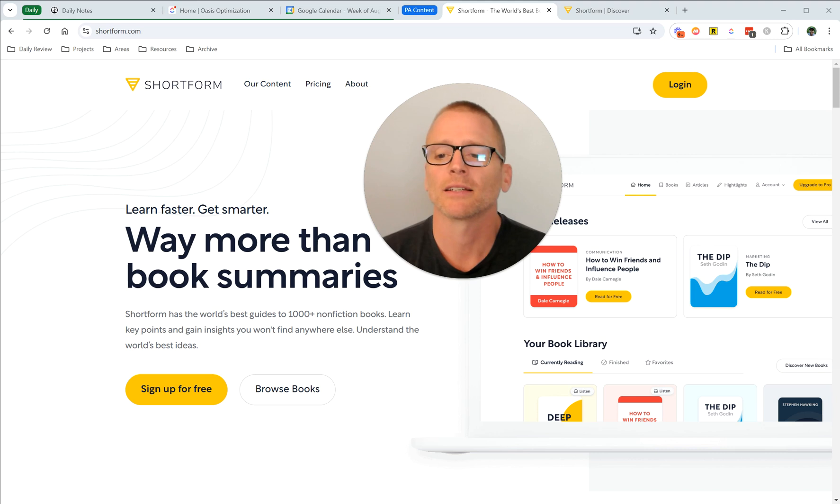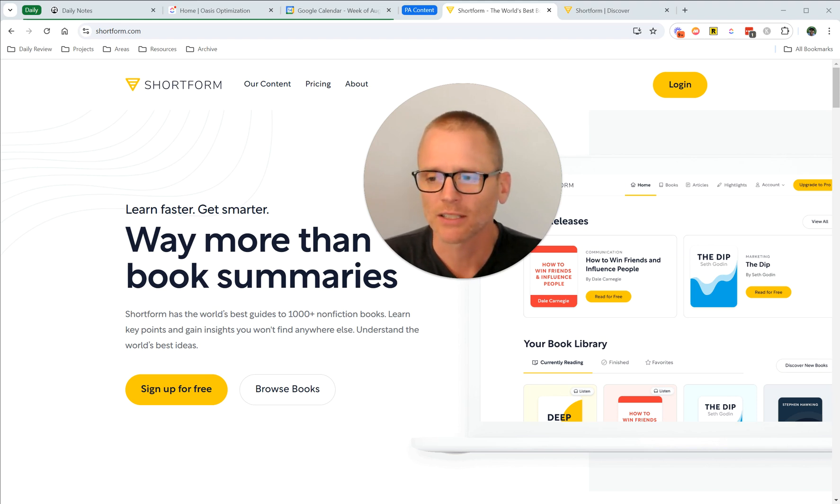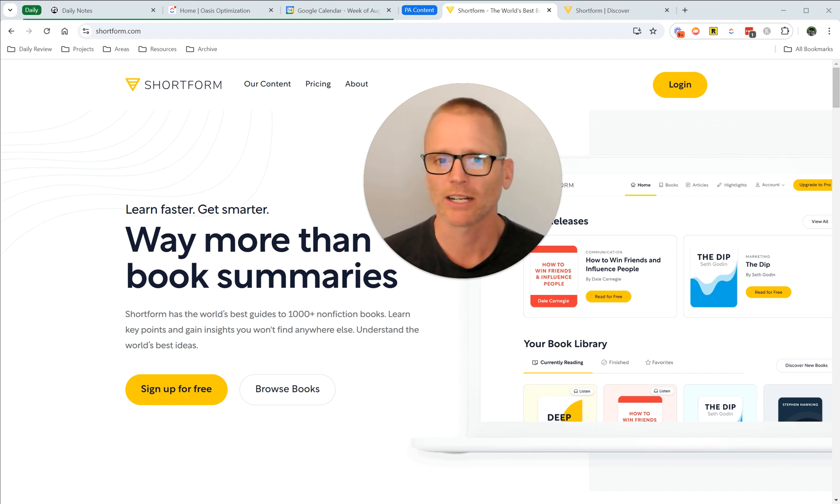So once I've decided on a book, there's a couple things I do in the lead-up to that. And that's kind of where Shortform comes in, and I'd like to talk today about how I've been using it. It's a tool I've been using for a long time. I really like it, recommend it to many people. And if you like the ideas of what I'm going to share here, then I highly suggest checking it out.